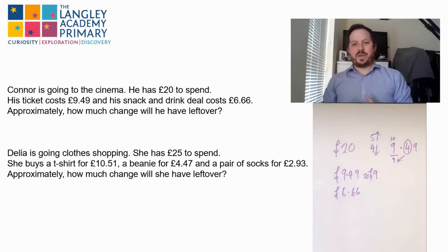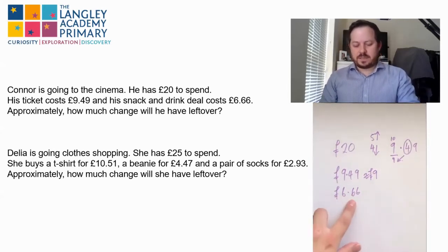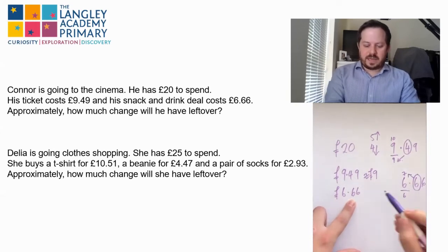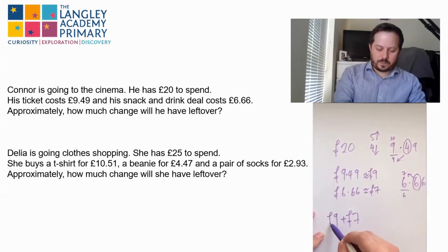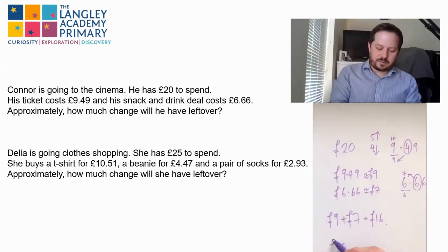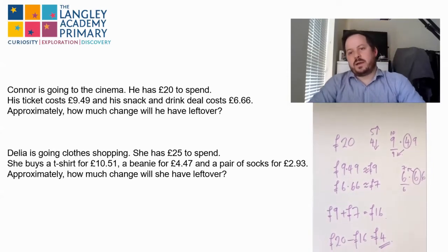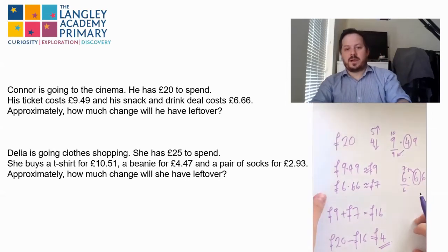Now this symbol here — it looks a little bit like an equal sign but it's not quite. This sign means approximately, not exactly. The same with £6.66: rounding here, our bounds are six and seven. The six in the pence column tells us to go up, so that is approximately £7. Then I can do my sum: nine plus seven pounds equals sixteen pounds. I need the change, so I do twenty pounds minus sixteen pounds, which leaves us with four pounds. Our answer would be approximately four pounds. It's very important that we actually read the question — since it asks for approximately, we can't give an exact answer.